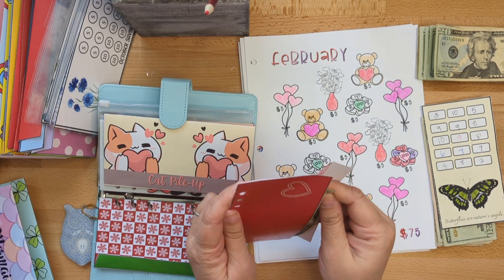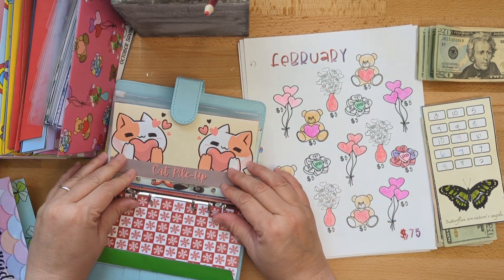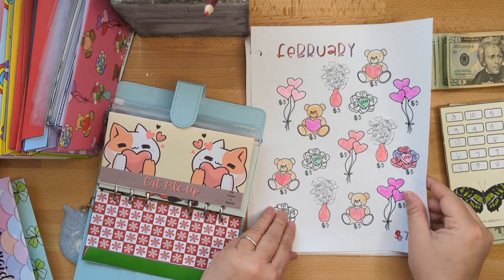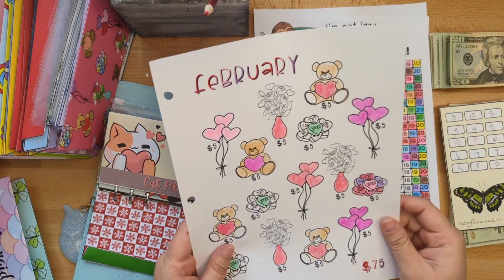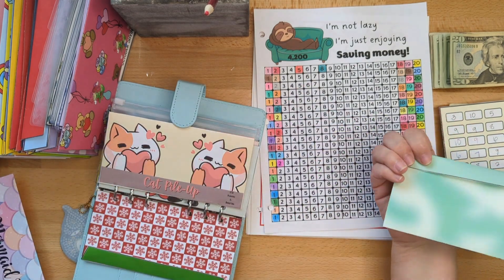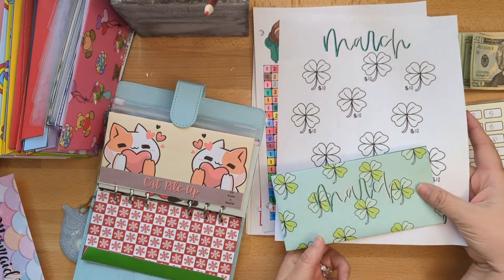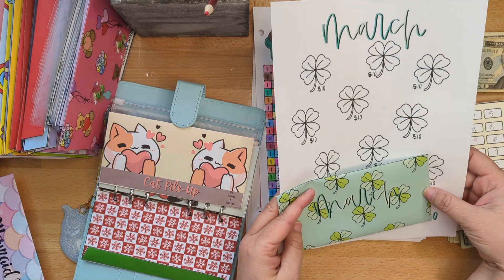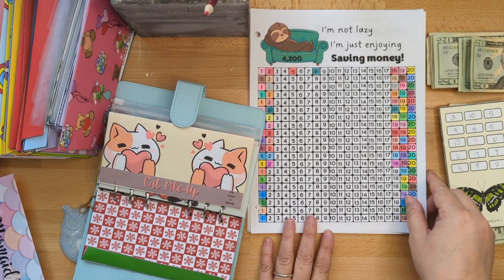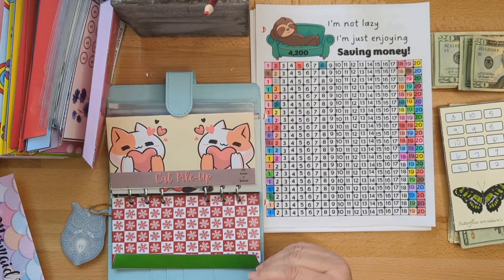Let me introduce you right now to March's challenge. Here's the envelope - super cute, and here's our little shamrocks. This is what I will be working on in the month of March. If you'd like to join me, you can grab one in our Etsy shop. By the way, my Etsy shop is owned by myself and my daughter-in-law.